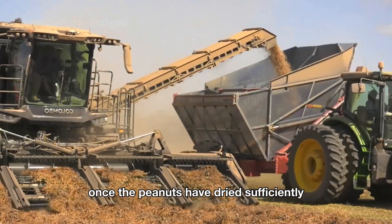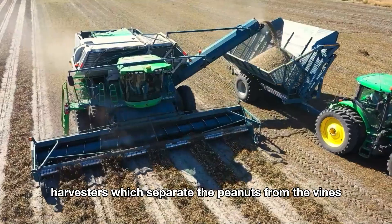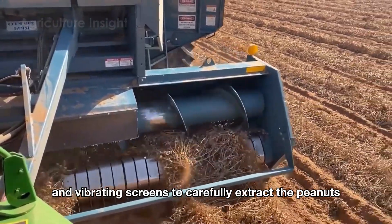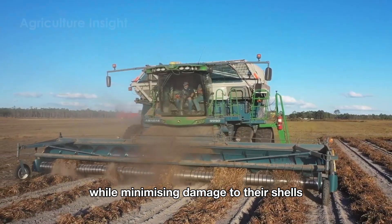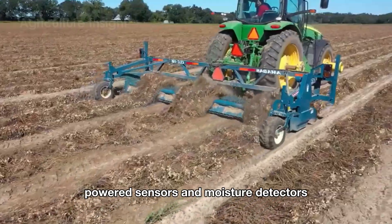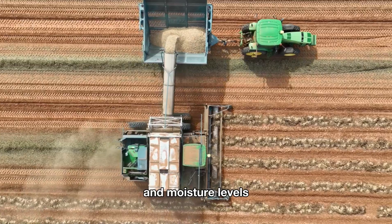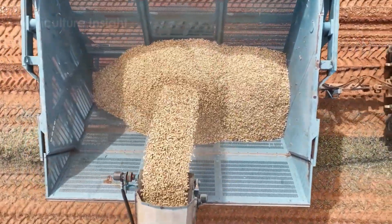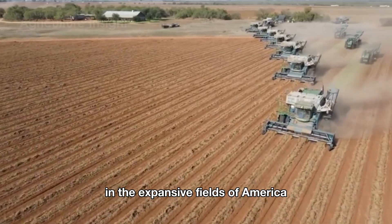Once the peanuts have dried sufficiently, the second stage begins with the use of combine harvesters, which separate the peanuts from the vines. The combine employs spinning rotors and vibrating screens to carefully extract the peanuts while minimizing damage to their shells. Modern combines are fitted with AI-powered sensors and moisture detectors, which provide real-time data on peanut quality and moisture levels, allowing for on-the-go adjustments to harvesting speed and processing intensity. Now let's dive into the authentic sounds of harvesting in the expansive fields of America.